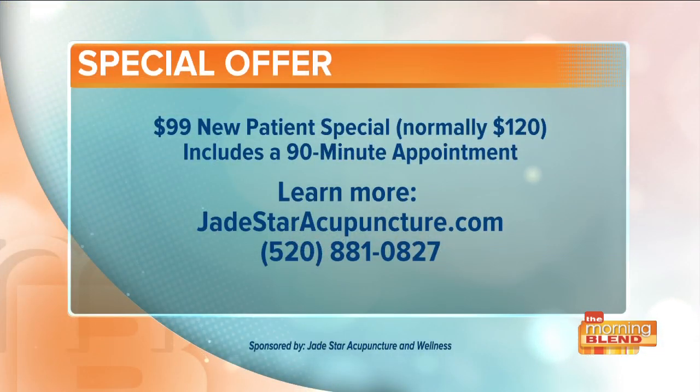Right now, Jade Star Acupuncture is offering a $99 new patient special, which is normally $120. That includes a 90-minute appointment. For more information, you can head over to jadestaracupuncture.com or call them at 520-881-0827.